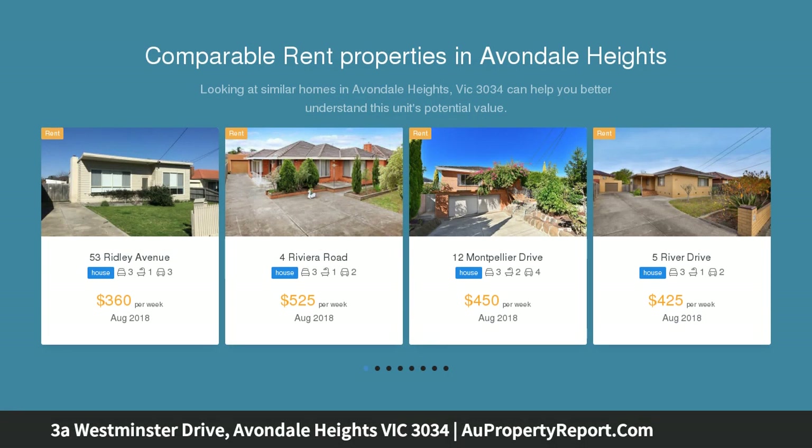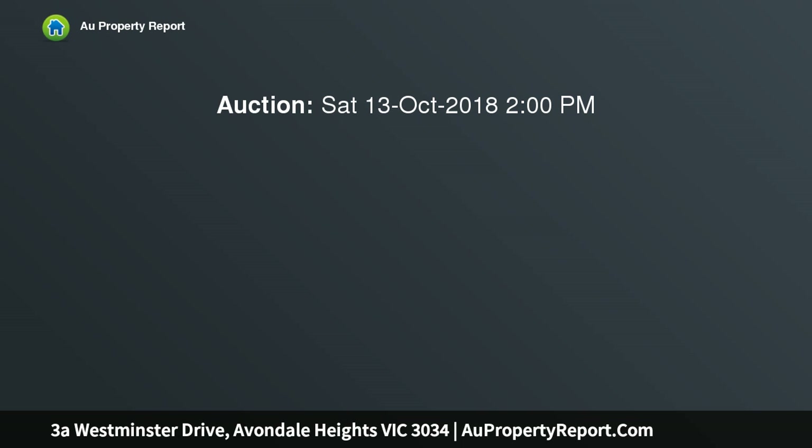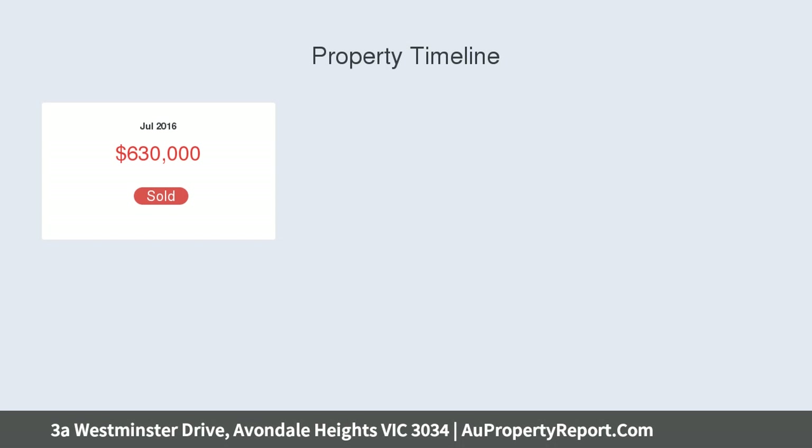The home's beautifully appointed interior comprises three bedrooms, master with walk-in robe and ensuite. Add to this dual expansive open plan living and dining. Other highlights include ducted heating and split system cooling, private rear courtyard, and internally accessed garage.